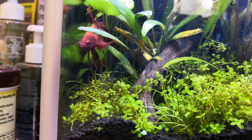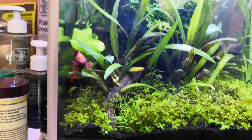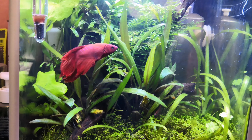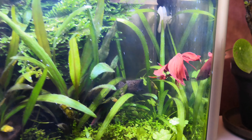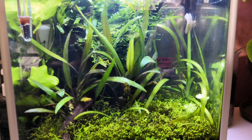Without further ado, here's my Fluval Spec tank. It's been about three weeks since I set it up originally. After Walter died sadly, I felt quite bad having lost a betta fish. I went to a local shop that sold fish — they had various types of bettas, plakats, koi bettas, ranging from about £15 to £25 — but this guy was really active, coming to the front to say hello, just a normal betta, priced at just four pounds. So I had to take him home.